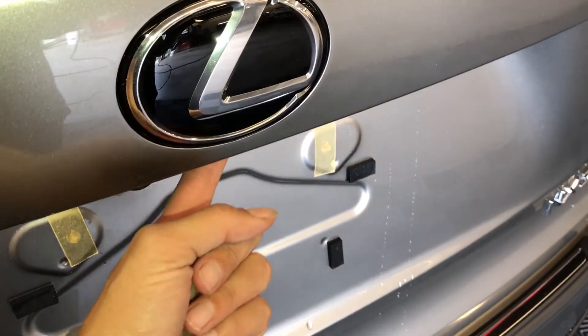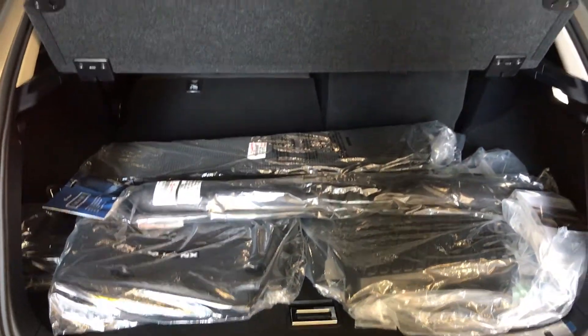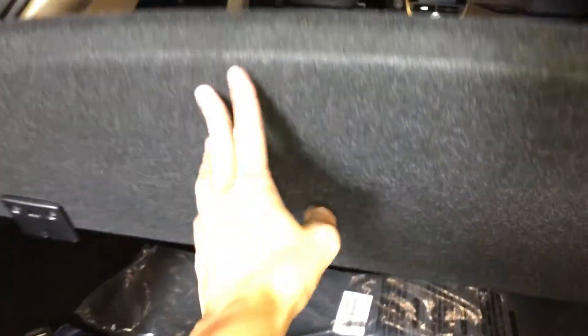A button right here releases the trunk. Spare tire and jack underneath the floor. You can also store your cargo cover underneath there — it just unlatches. Cargo nets, full-length carpet for the trunk area, rubber and carpet floor mats for inside the vehicle, a power outlet, and trunk lighting.